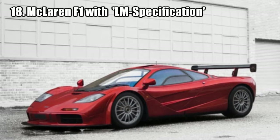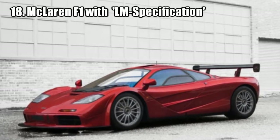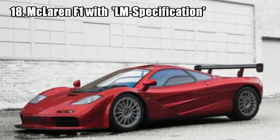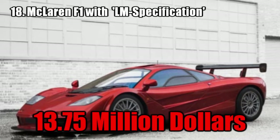McLaren F1 with LM Specification. It was one of the last F1 cars ever built, but what made it so expensive is that it was only one of two cars upgraded with an LM Specification engine, and was sold for 13.75 million dollars.